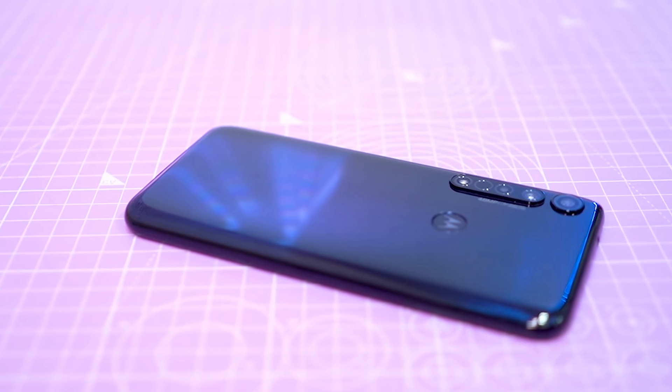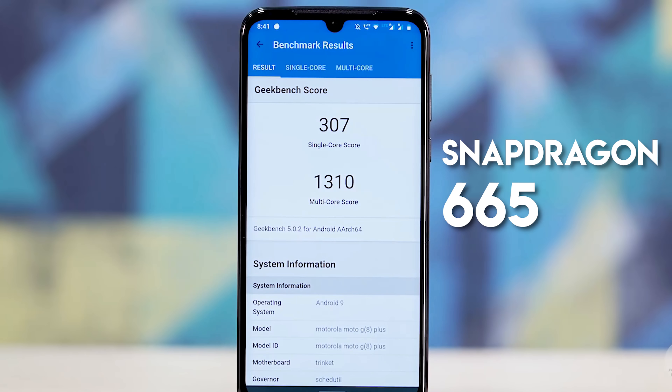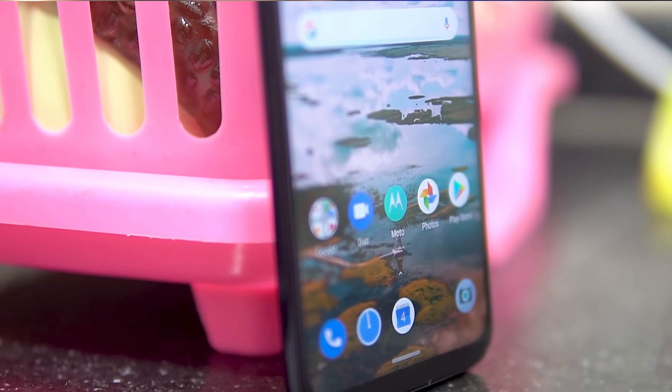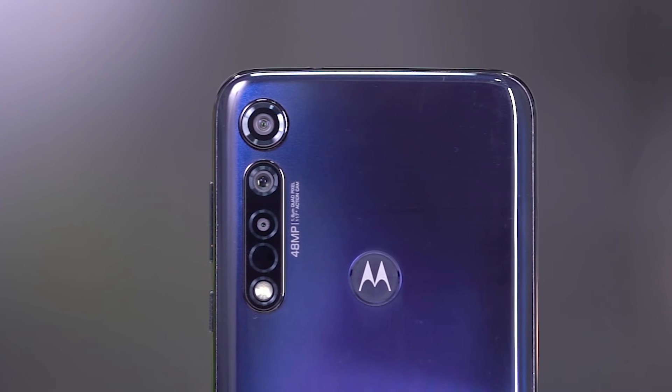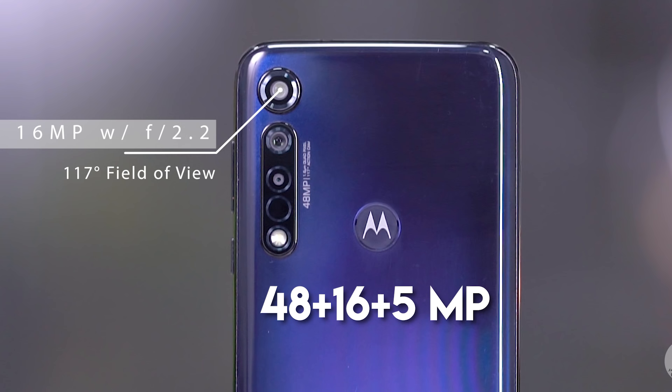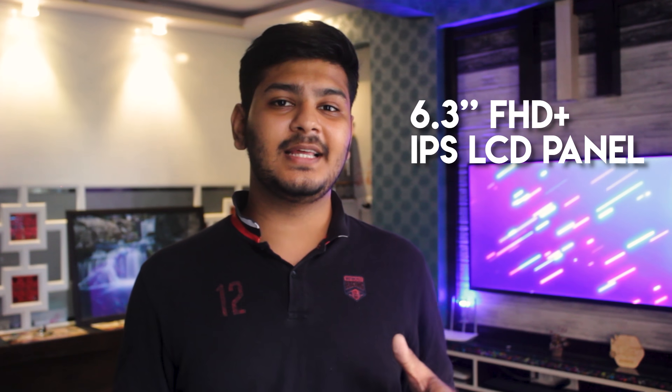The Moto G8 Plus was launched in 2019. Moto phones are famous for their software. You get a Snapdragon 665 processor — it's a capable processor that handles day-to-day needs and casual gaming. You get a 5000mAh battery. For the camera, there is a triple camera setup at the back with a 48MP primary sensor, a 16MP and a 5MP sensor. The front camera is a 25MP selfie camera.